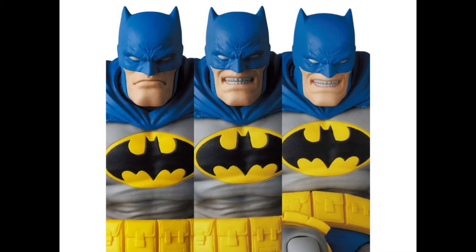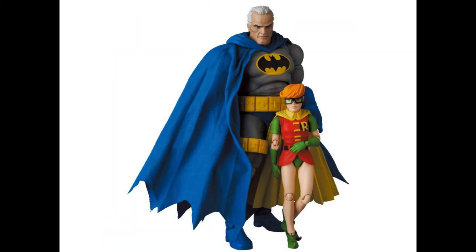And here we have the Bruce Wayne head sculpt. I actually need to look at the picture from the movie again because it does look a little bit different, but it still doesn't look too bad. It might be the comic version — I could be wrong — but it still looks pretty nice.